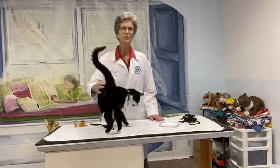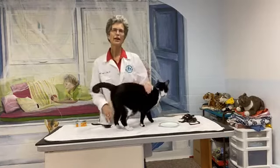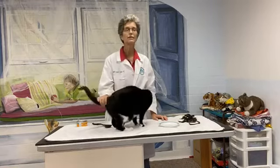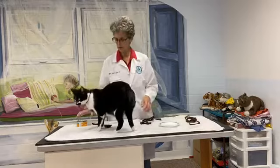Hi everyone and welcome to Facebook Live this week. Tonight I'm going to talk about and show how to make it nice and easy to get a harness on your cat. Harnesses can be really helpful.